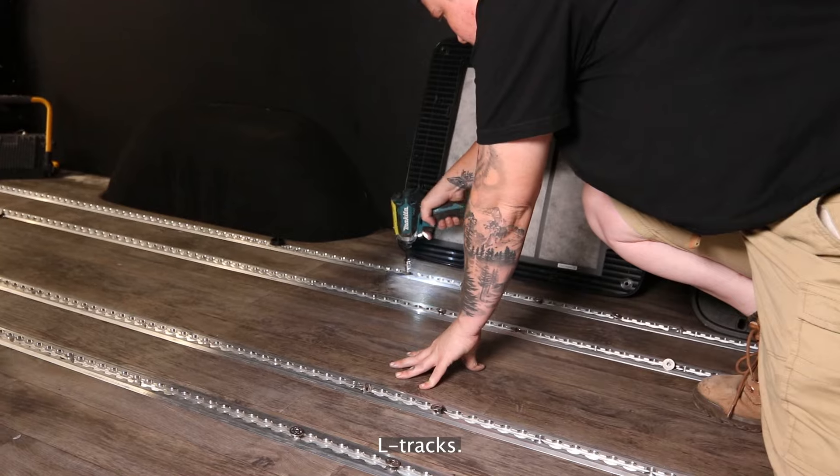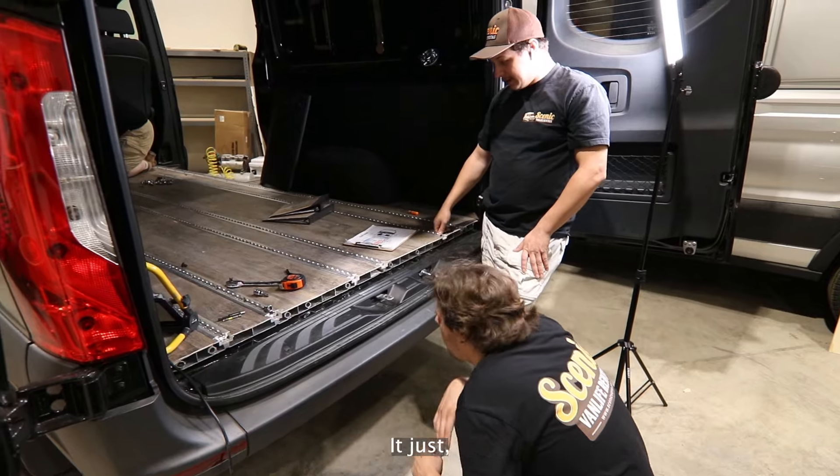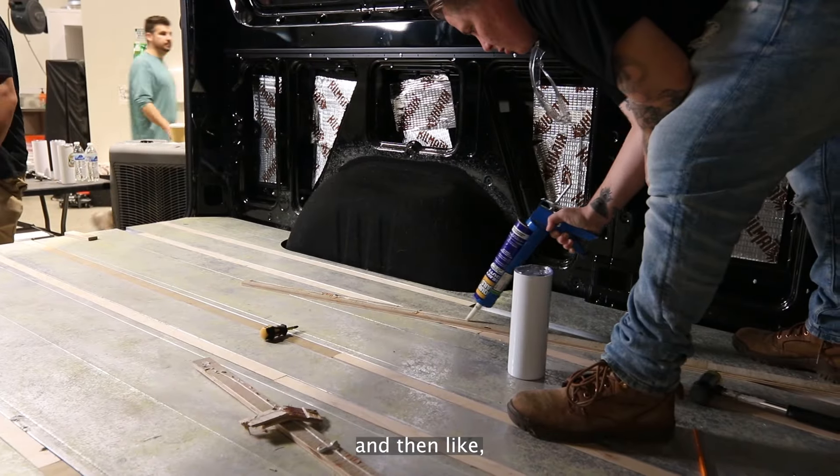We're gonna take out these lifts. This whole platform is actually made of aluminum — it'll take up too much space if we do this and then add our normal flooring.